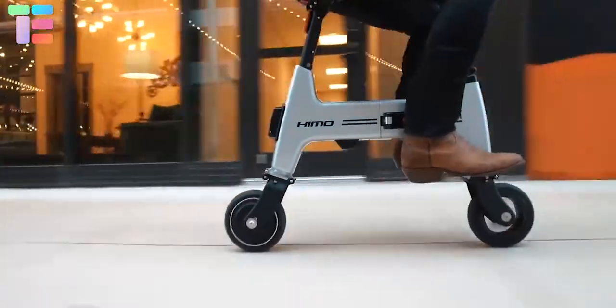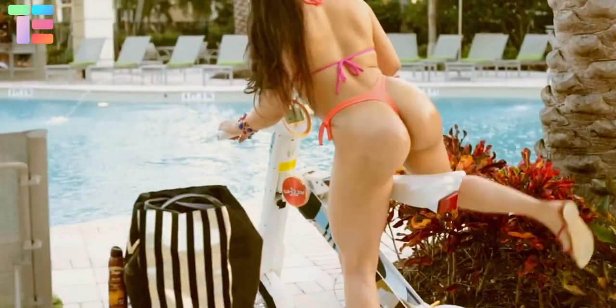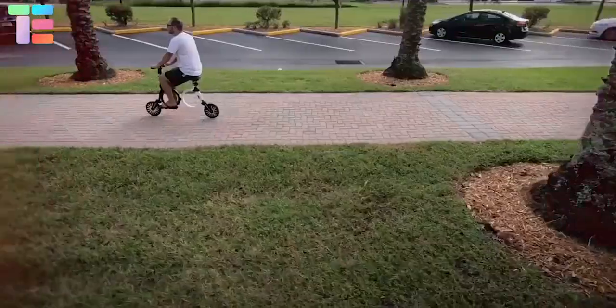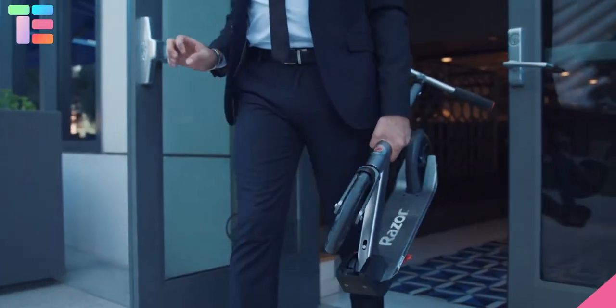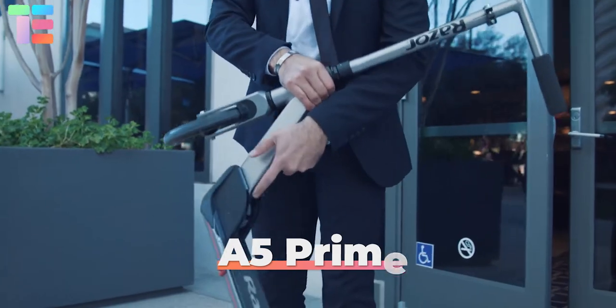Friends, we are all aware of many modern scooters roving around us, but today in this video we will show you five unique scooters that you'd like to try.